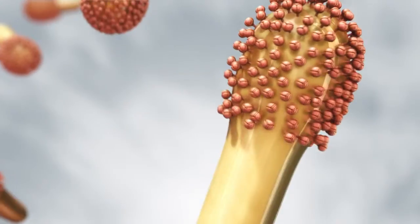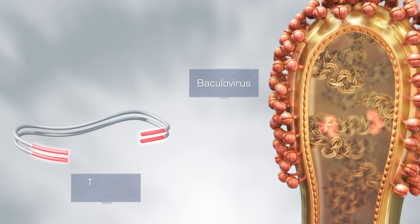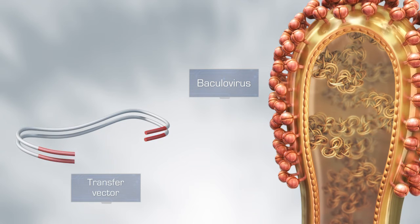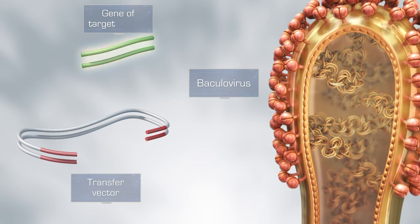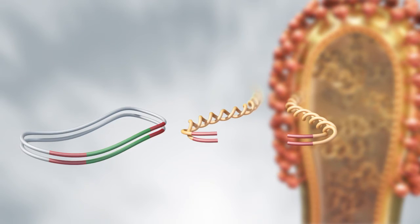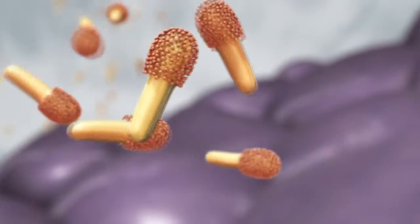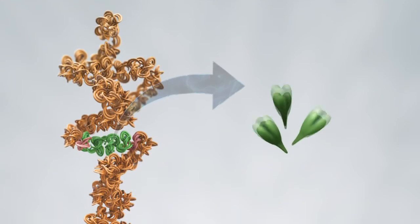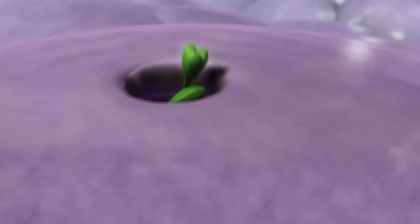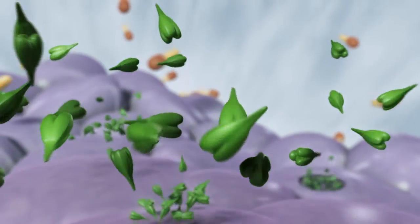BEST utilizes the baculovirus, a vector virus that only infects insect cells. Using the BEST methodology, a foreign gene encoding for the desired antigenic surface protein is inserted into the genome of a baculovirus. This baculovirus is cultured in specific insect cells, which translate the gene into recombinant protein. After incubation, the cells are harvested and the perfectly structured protein is extracted.